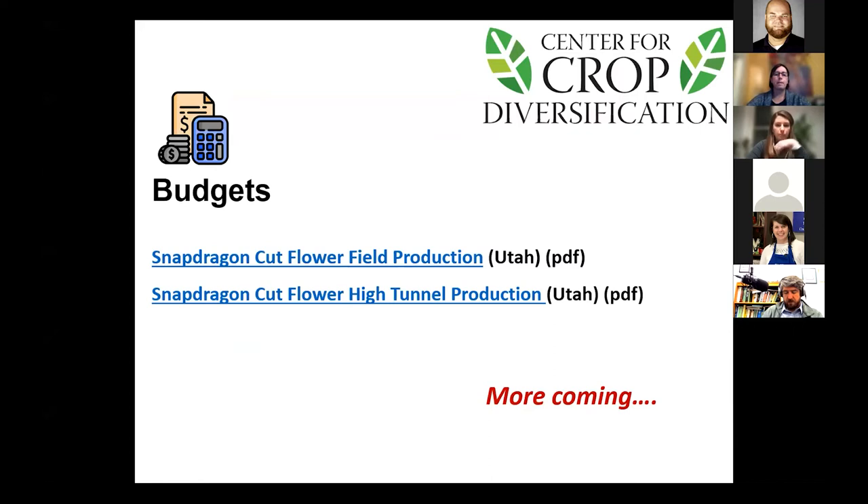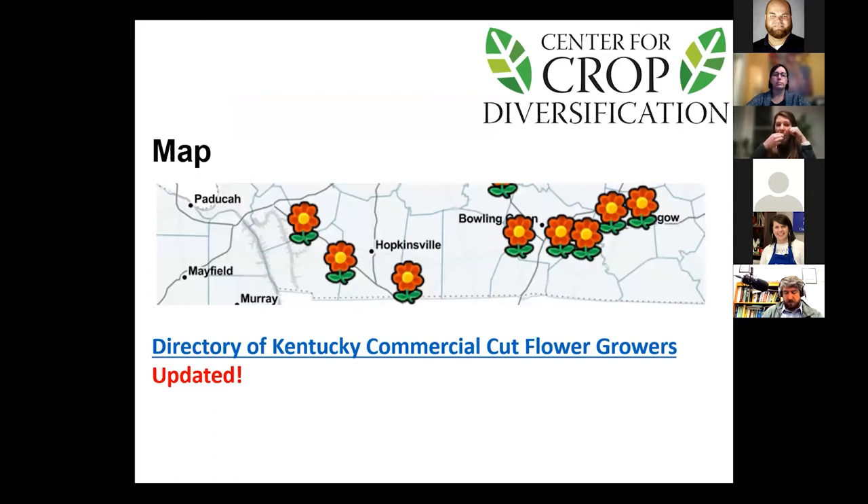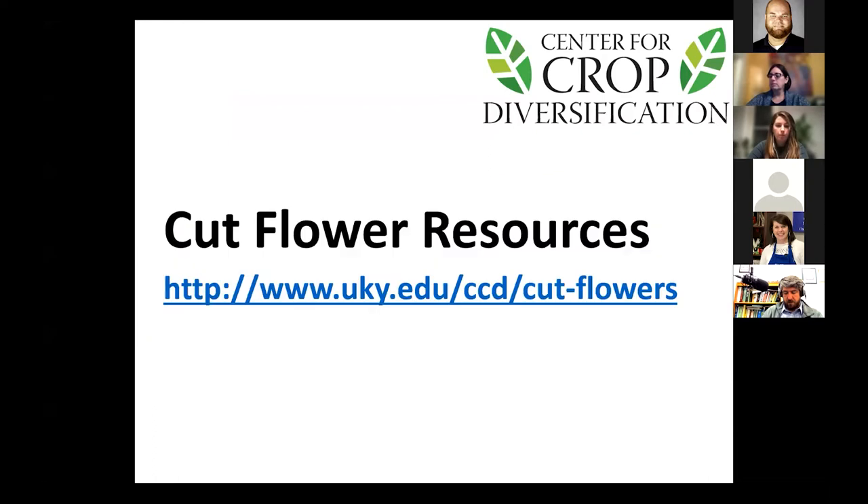We've got a few cut flower budgets, but we're hoping to add more. There's also a map of commercial cut flower growers around the state that was recently updated — I believe in September of last year — where you can look up who's growing in your area and what they offer. There'll be a rolling system where we add people to that each year. All these resources are at the cut flower landing page at CCD.